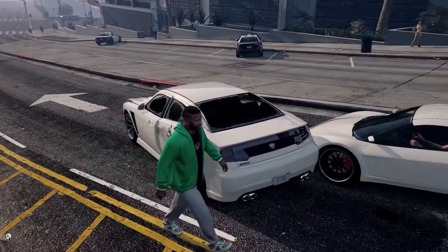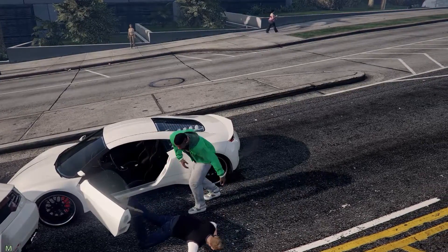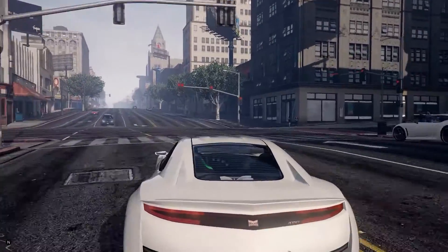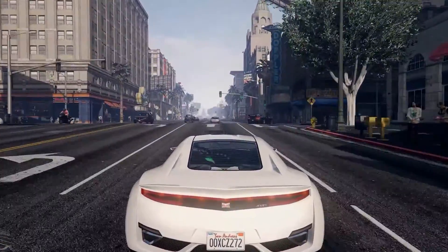I have a 1440p monitor — it's a TN panel with a 1ms refresh rate and NVIDIA G-Sync, and I'm really happy about that. I was able to play Grand Theft Auto on ultra settings with the Redux mod and the ultra realistic mod, and it's an absolutely beautiful game. It plays so smoothly — no stuttering, no dragging, nothing. It just plays smoothly and I love it.